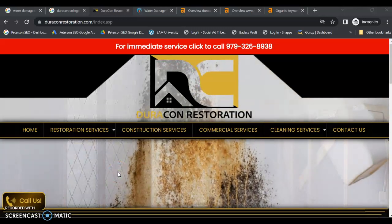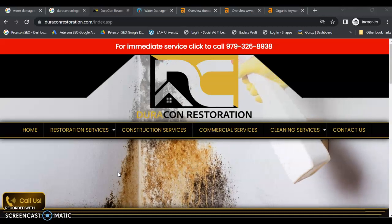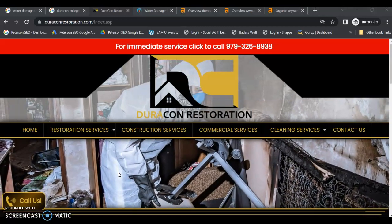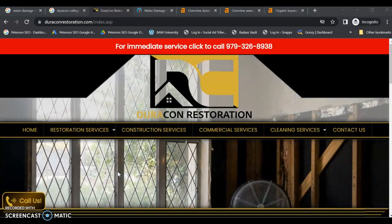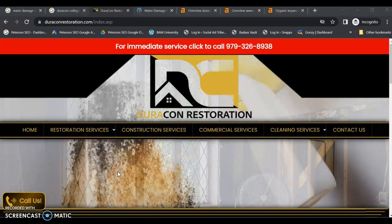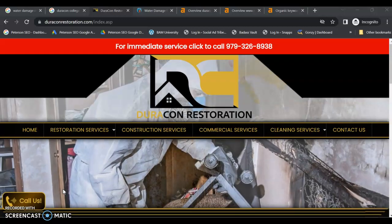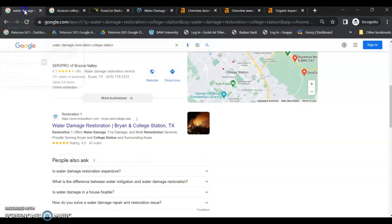Hey Laysen, this is Jessica from Peterson SEO. Thank you so much for reaching out to me for assistance and requesting your free audit video. So today we're going to go over just a few things. We're going to look at your online presence and audit your website, compare it to your competitors, and give you a few tips that you can start using right away to really help you start driving in those customers. So let's get started on Google.